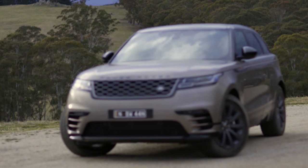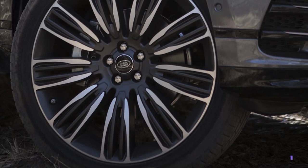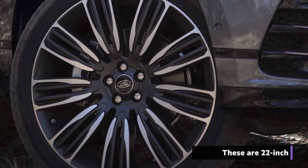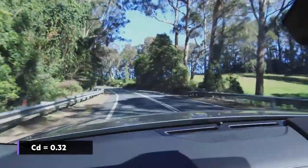The Velar's slim LED head and tail lights set the tone for the latest expression of Range Rover's unique design language. The smallest wheels you'll find on the Velar are a sizeable 18 inches, and neat touches like the signature deployable flush door handles help the car record a surprisingly low drag coefficient.